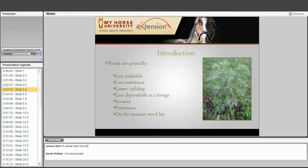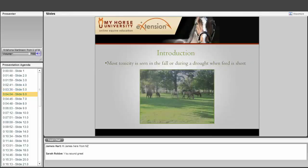Weeds generally are less palatable — horses will not prefer to graze them. They are usually less nutritious, can be lower yielding, and are less dependable as forage. They are also invasive, poisonous, or on the noxious weed list. Those are the main reasons we want to eliminate these weeds.